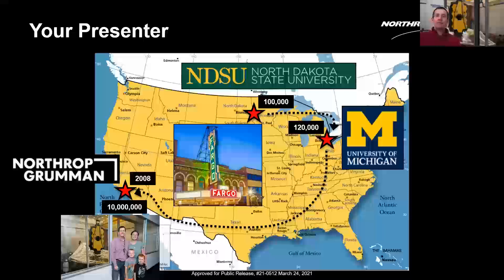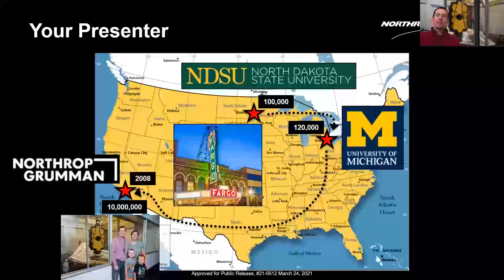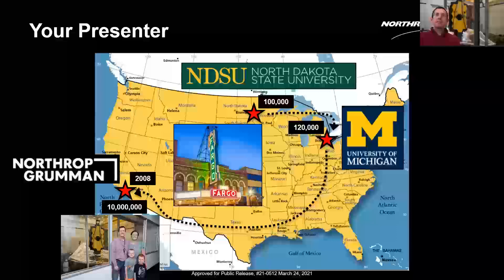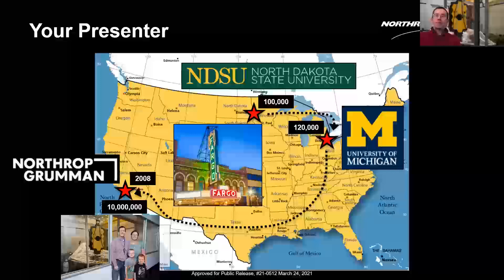A little bit about me: I'm originally from Fargo, North Dakota — Heidi was my biology teacher in high school. I went to North Dakota State for undergrad. That whole area has about 100,000 people. For my master's degree I went to the University of Michigan, where the current NASA science mission directorate associate administrator was my advisor. Ann Arbor has about 120,000 people. Then I got a job at Northrop Grumman Space Systems — now I'm in an area of 10 million people and it takes a while to get out of town.